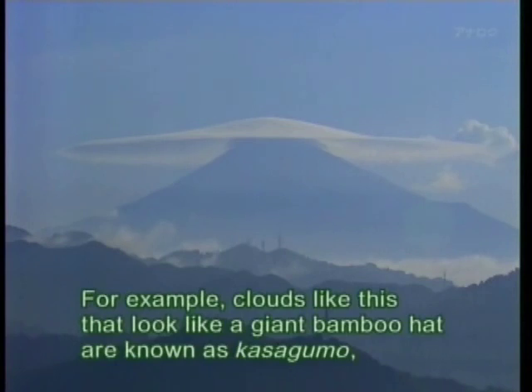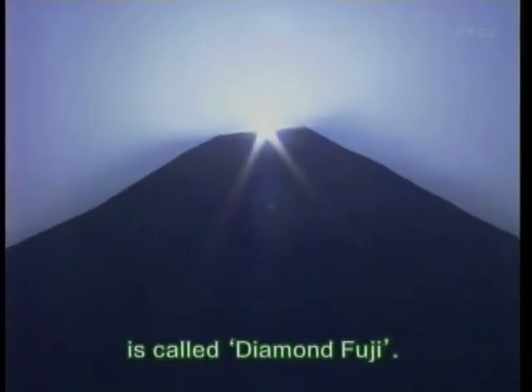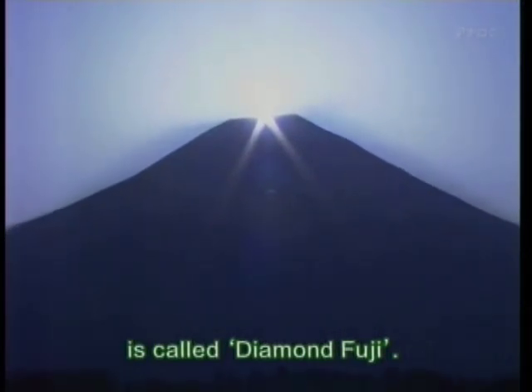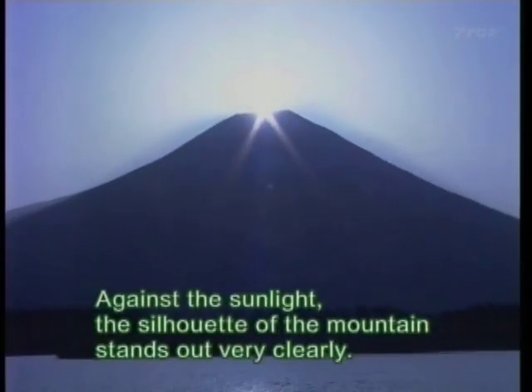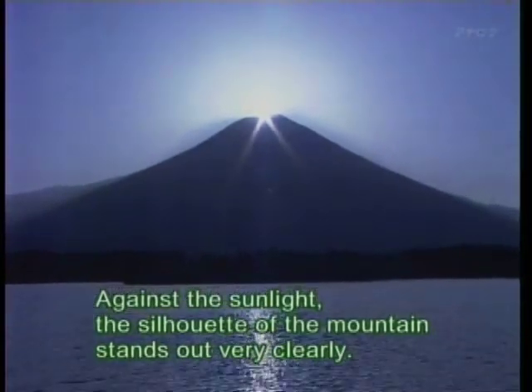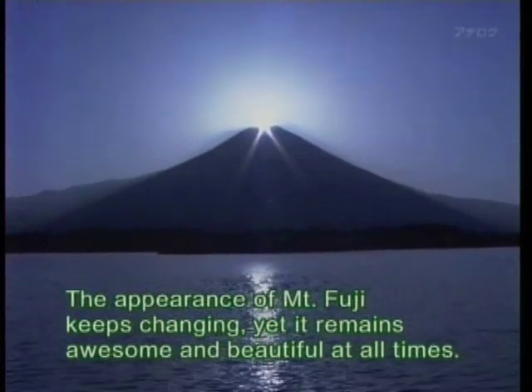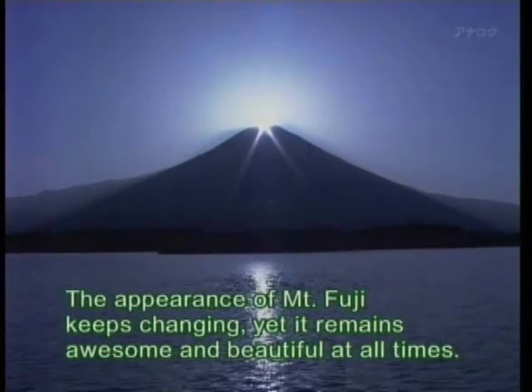For example, clouds like this that look like a giant bamboo hat are known as kasagumo, literally bamboo hat clouds. And this phenomenon, which can be seen when the sun comes up from behind the summit of the mountain, is called Diamond Fuji. Against the sunlight, the silhouette of the mountain stands out very clearly. The appearance of Mount Fuji keeps changing, yet it remains awesome and beautiful at all times.